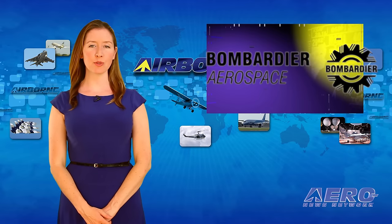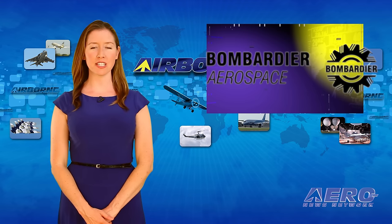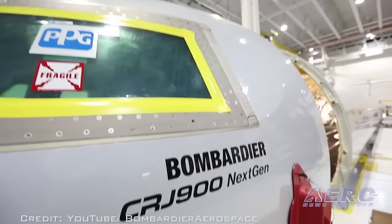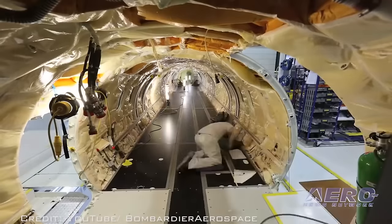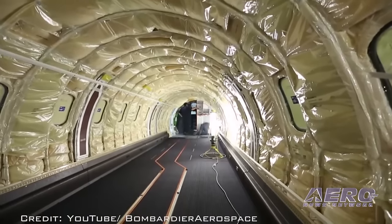Bombardier announced that a customer who has requested to remain unidentified has signed a firm purchase agreement for 10 CRJ-900 aircraft. Based on the list price, the firm agreement is valued at approximately $472 million.